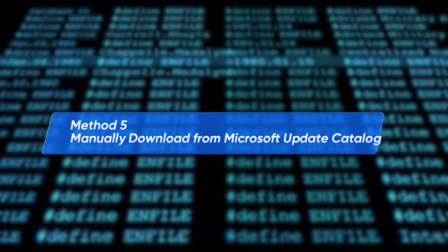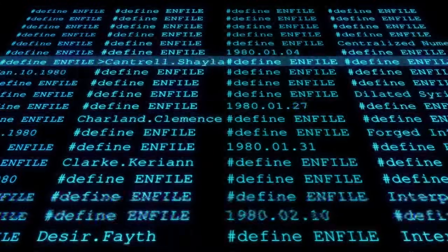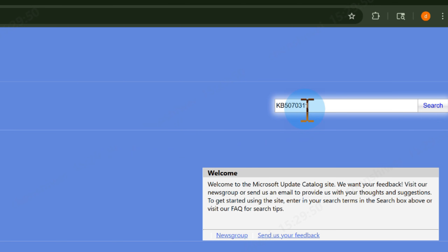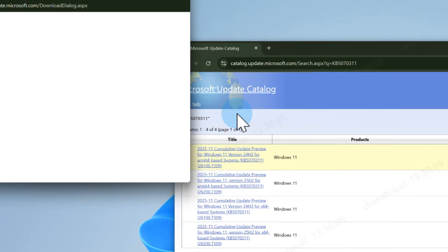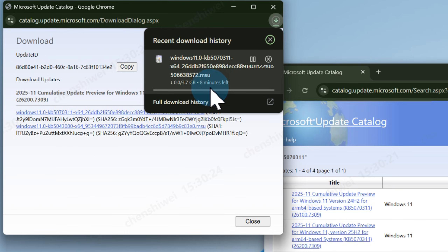If Windows Update is uncooperative and gets stuck in the download process, we can completely bypass it. Search Microsoft Update Catalog in your browser, type KB 5,070,311, and download the correct version. Once the download is complete, simply follow the on-screen instructions to finish the process. This method is like delivering the update straight to your door — no middleman.